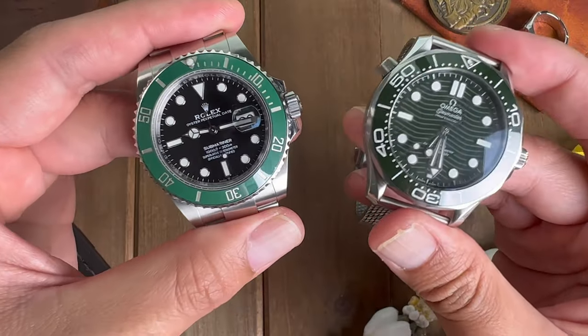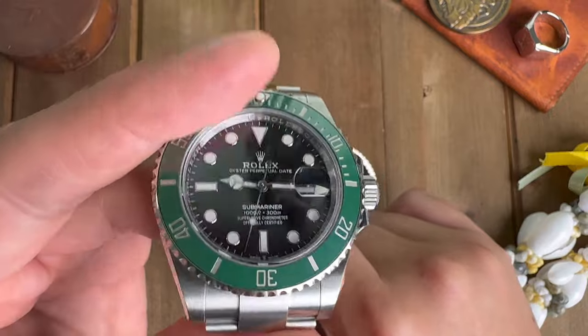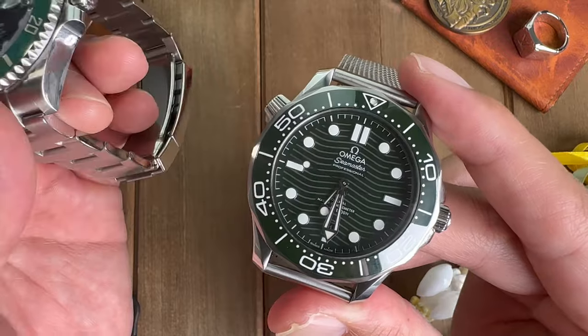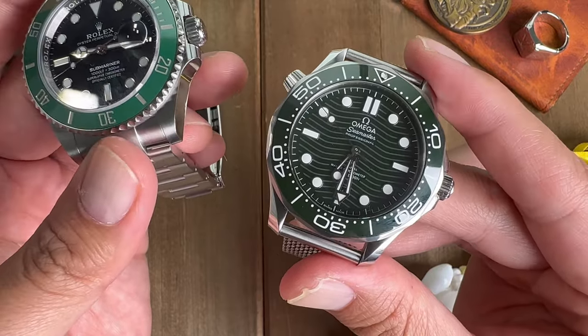Tallying everything up, the Rolex is the winner and the Omega comes in at a very close second. Thanks for watching another episode of Hawaiian Horology — see you guys on the next one. Shoots!